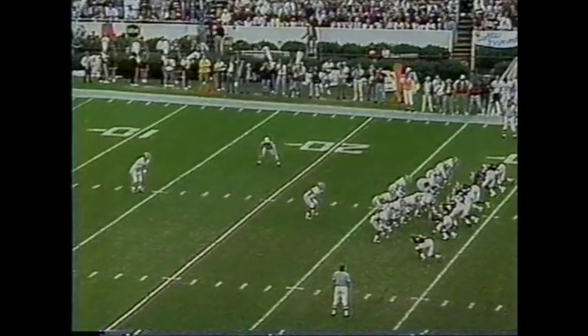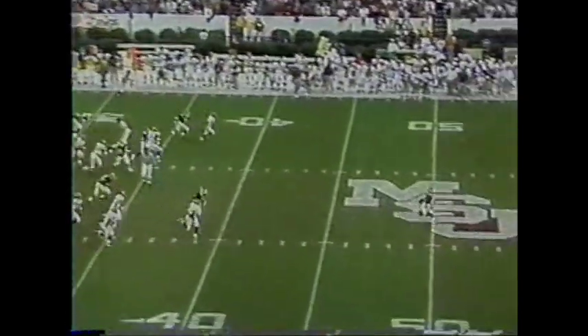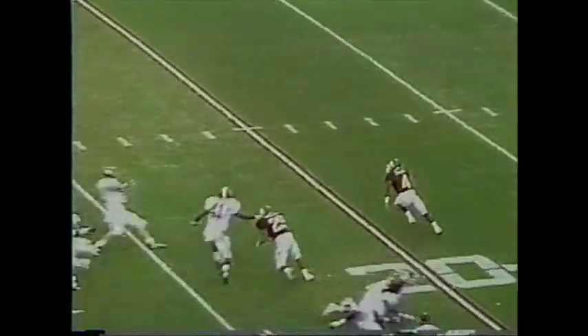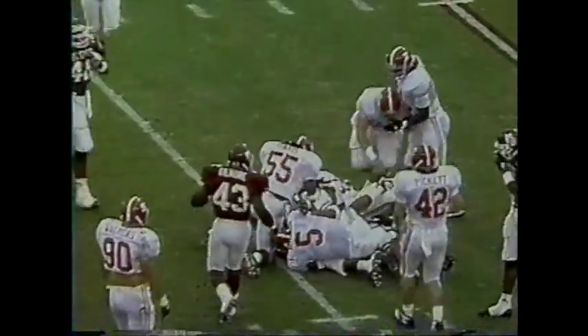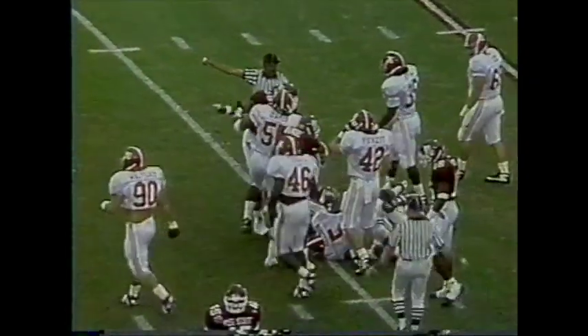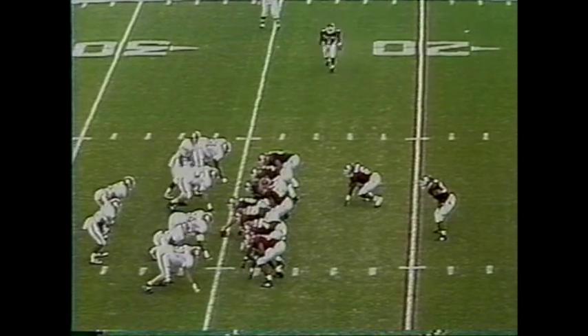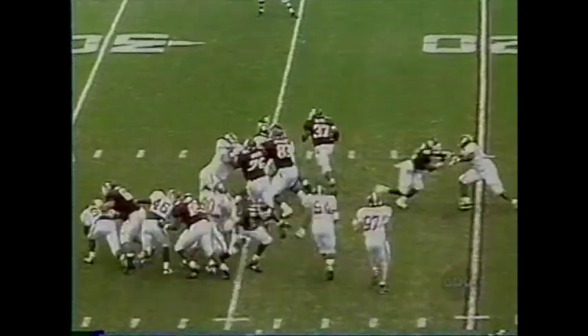Brian Diel to punt it — 41.2 average, fourth from the Southeastern Conference. Bernard Ewell is back to receive it. And Ewell fumbles it, picks it at the 20, and is nailed at the 24-yard line. Down there on the coverage for Alabama, Tony Johnson.